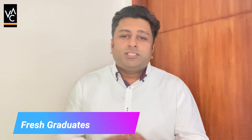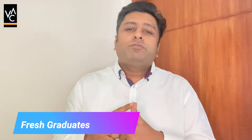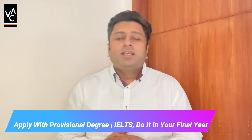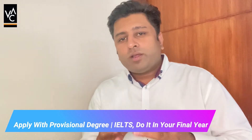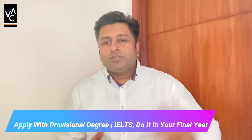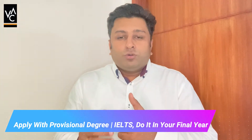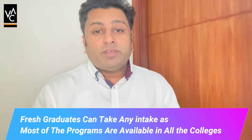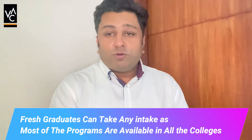For someone who has just graduated, the next intake is very easy to get. You can apply with your provisional degree. You need to make sure you have an IELTS score, which you can do while taking your graduation exams since IELTS is not that hard to crack with proper planning. You can consult us and we can plan your journey. Depending on when your exams are — generally June through September — the next intake would be September, January, or May, depending on program availability.